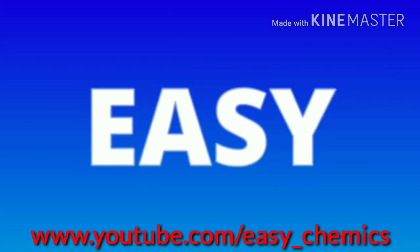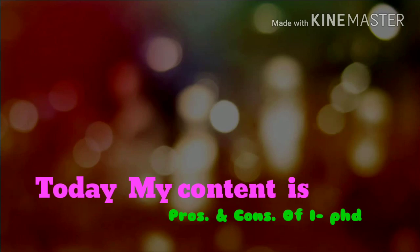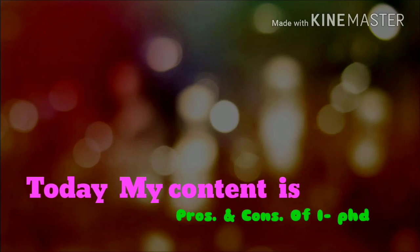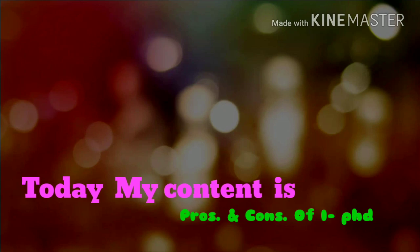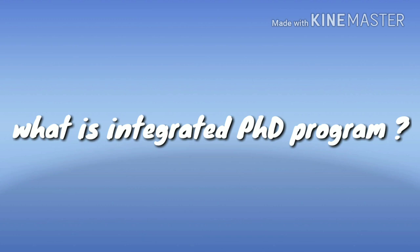Hi, I am Gautam. Welcome to GKMix. Today's content is the Advantage and Disadvantage of Integrated PhD course — that is, which is better: Normal MSc PhD or Integrated PhD? So first, I want to tell you what is the Integrated PhD program.